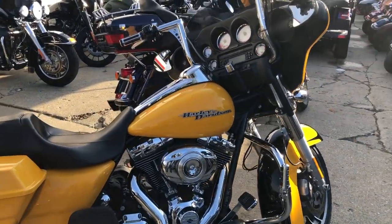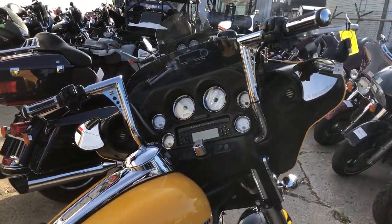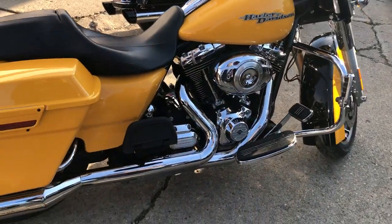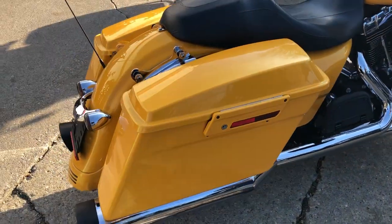Hey guys, ApprovalPowerSports.com here, doing some videos on some bikes that just came in. Got a '13 Street Glide here, 14,000 miles, 575 miles.